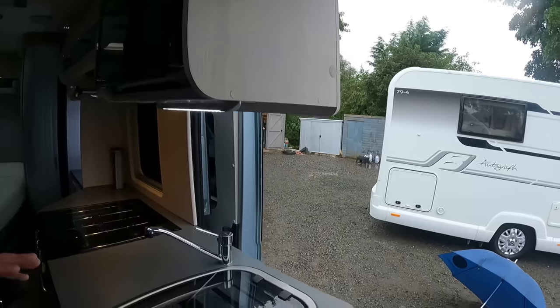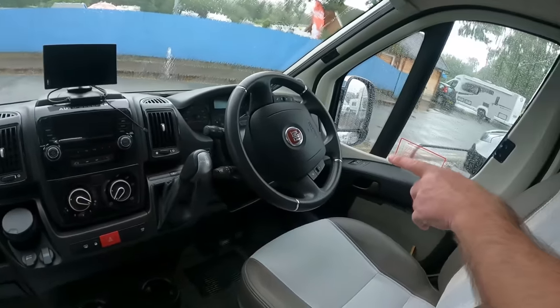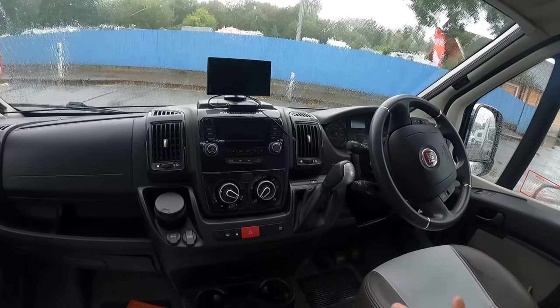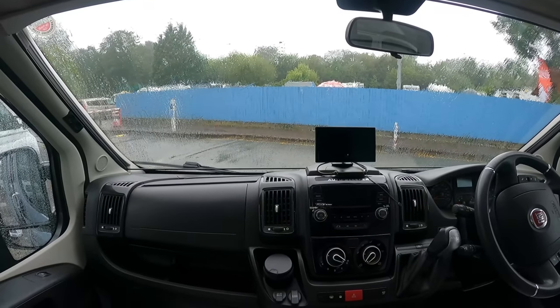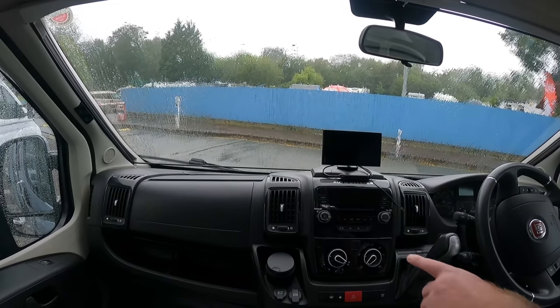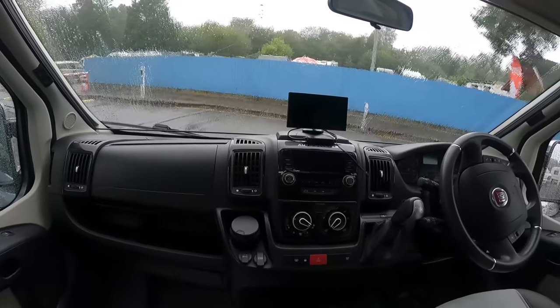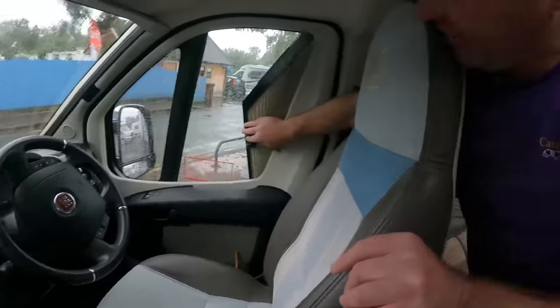Let's quickly look at the cab. As you can see we've got the Fiat Ducato with the automatic — or 'Comfortmatic' as Kev says. We've got a reversing camera. We've got a sat nav, media pack, and air conditioning. We've also got blinds inside on the windscreen and the side windows.